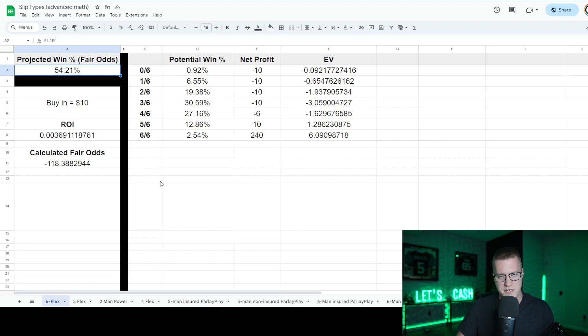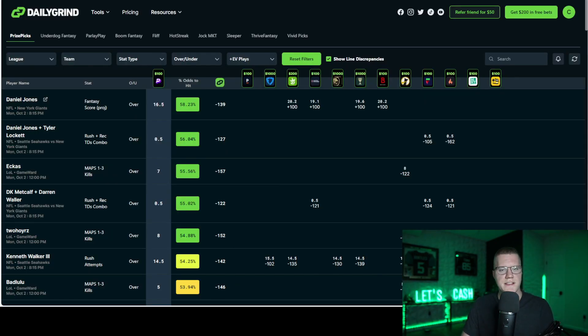Taking all of this into consideration, heavily correlating plays provides better bang for your buck compared to single-game parlays, and also organically raises the individual leg hit percentages. If Daniel Jones goes over, his wide receivers are more likely to go over too. By identifying the percent odds of individual legs and then applying the correlation strategy, you can break even far more often than you'd expect.